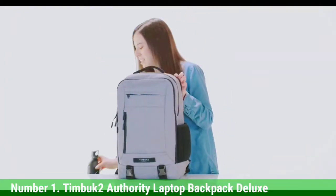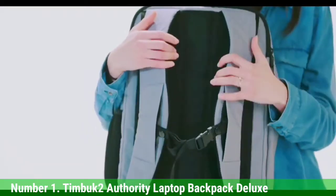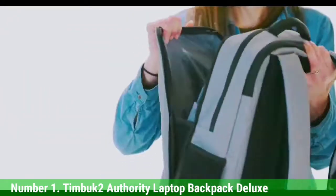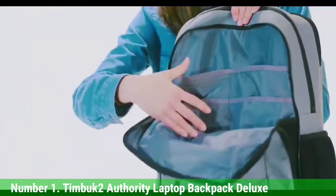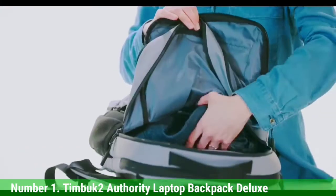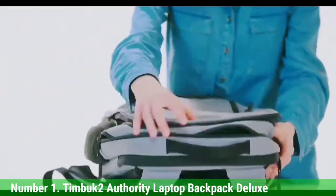I also carried various cables, two power banks, a Scuba-designed Cable Stable DL hex full of other small accessories, my keys, and a travel mug inside the Timbuktu Authority Deluxe. Even with all of that stuffed inside, the bag was comfortable and easy to carry. Due to quarantine orders throughout 2020, I couldn't travel far, but I spent hours wearing the backpack while walking around my neighborhood to get a sense of how it distributed weight.